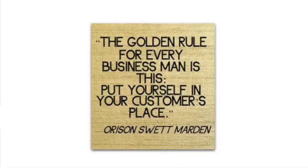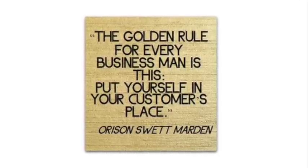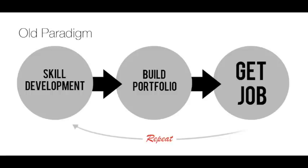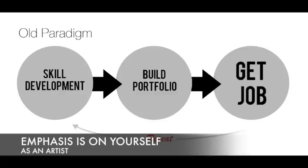What we're going to be using today is a golden rule of business, which is to understand your customer. You got to put yourself in your customer's place. What I see a lot of people doing is they first do all the learning, build a portfolio, and as an afterthought, they reach out to the client to see what they want and submit their portfolio.